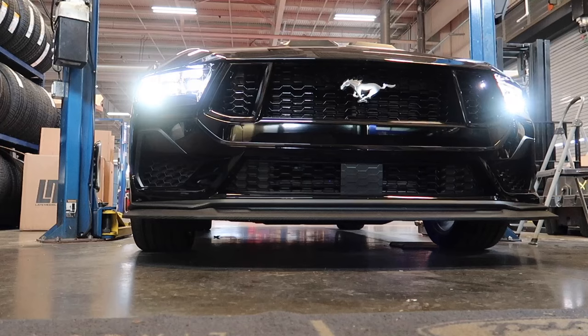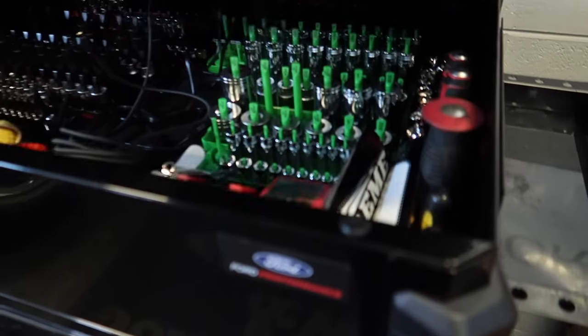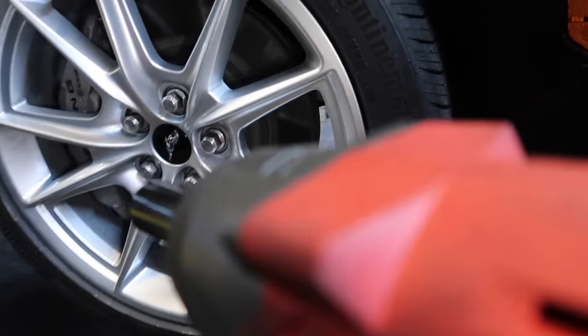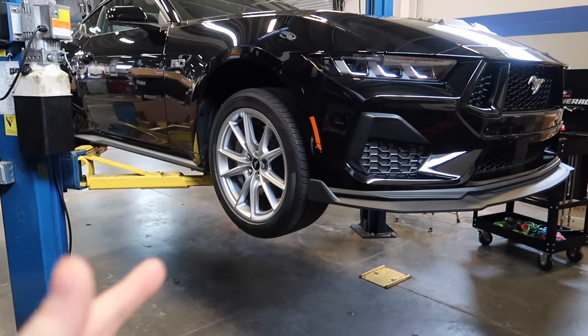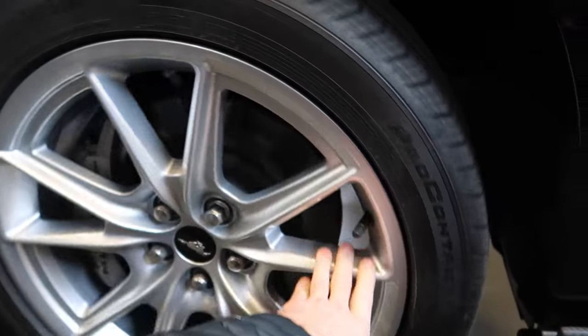Let's go up to the shop so we can swap out some wheels for something new. Here we go on the lift — we're going to be replacing these stock wheels. They're not bad, but they just sink in too much. It's a 19 by 8.5 inch wheel.